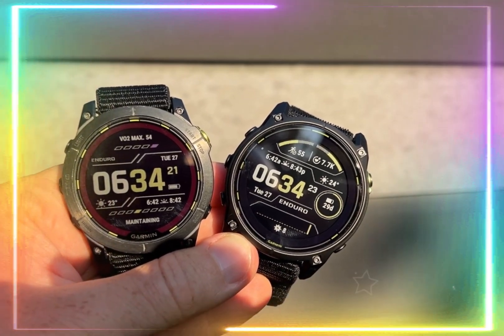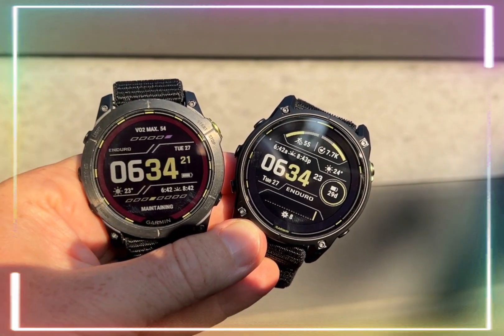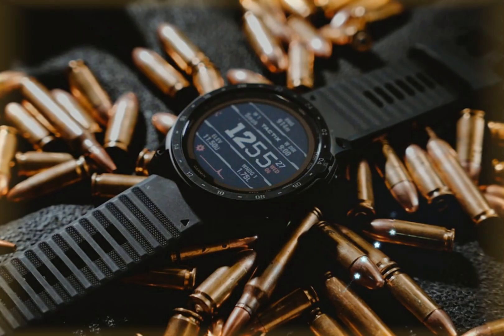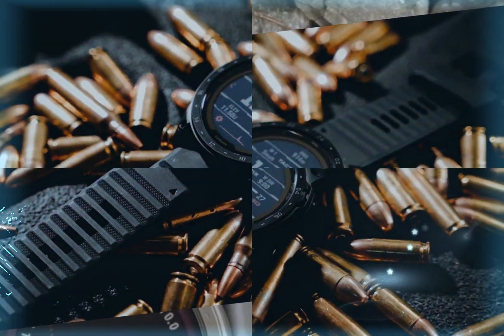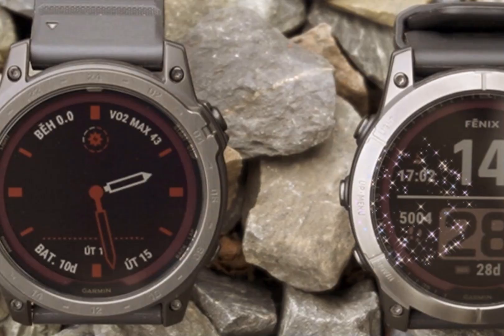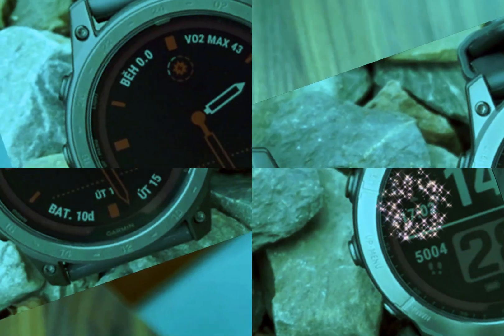The Garmin Tactics 8 redefines ruggedness with its exceptional water resistance, reaching depths of 100 meters (330 feet), making it perfect for showering, swimming, diving, and water sports. This meets the international ISO 22810 standard for diving watches.